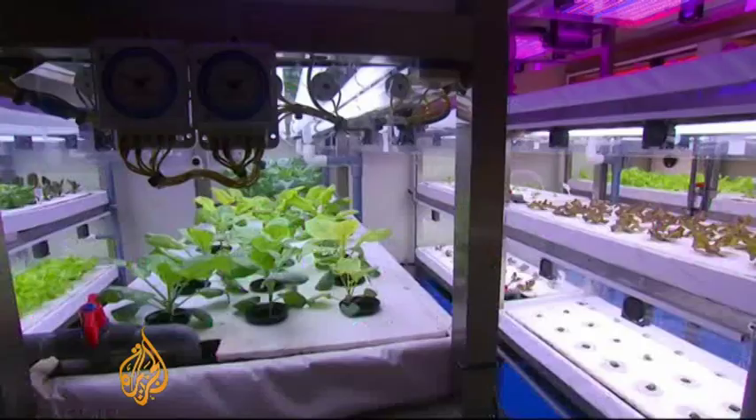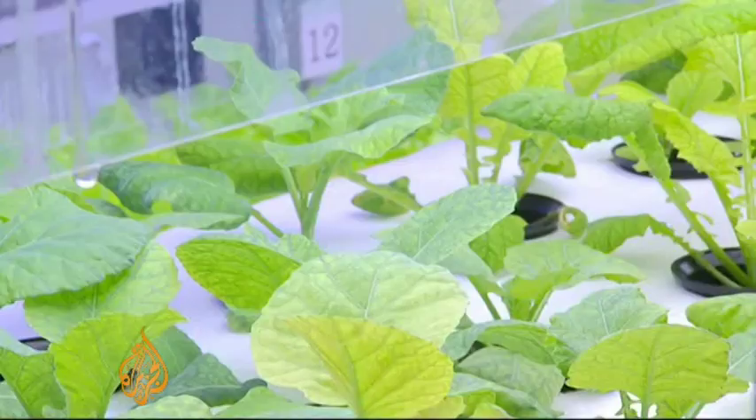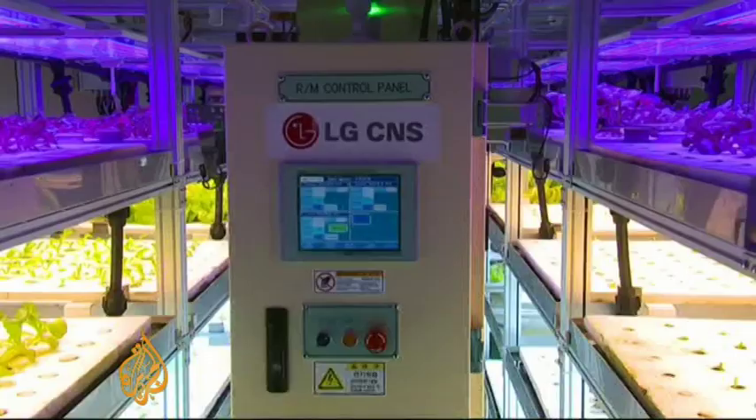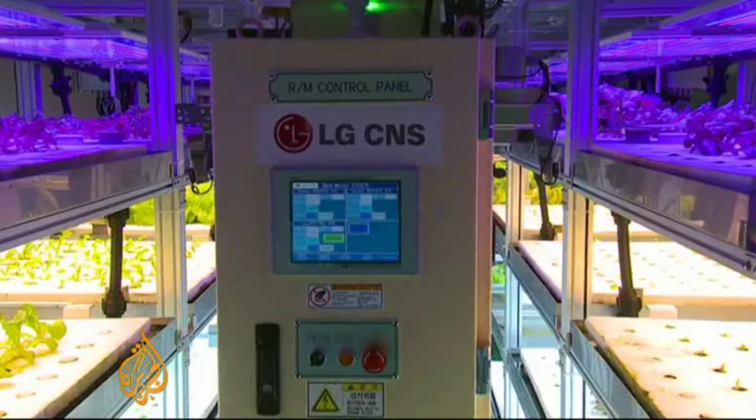This is a small example of where scientists see plant factories in the not-too-distant future. In otherwise hostile environments, they imagine towering warehouses full of plants where robots constantly nurture them for human consumption.